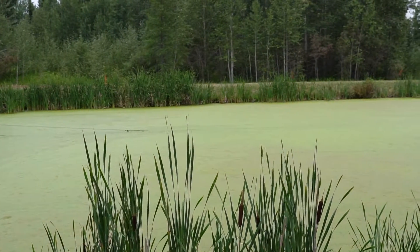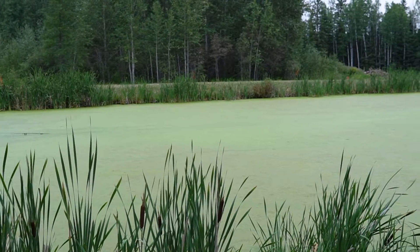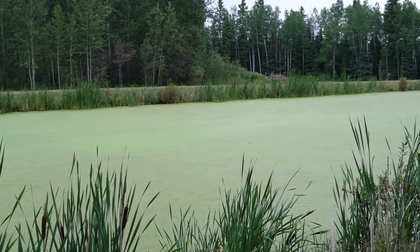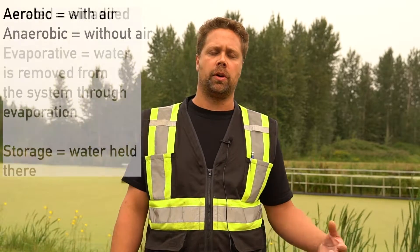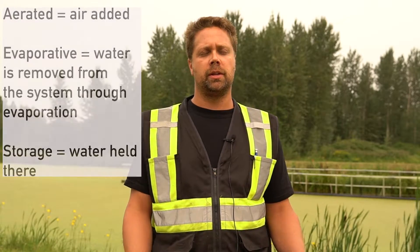Different lagoons will have different setups. This one is just a simple two-cell lagoon system. They can get bigger by adding more lagoons or more ponds to the system, which can be aerobic, anaerobic, aerated, evaporative, or storage ponds — any kind of combination.